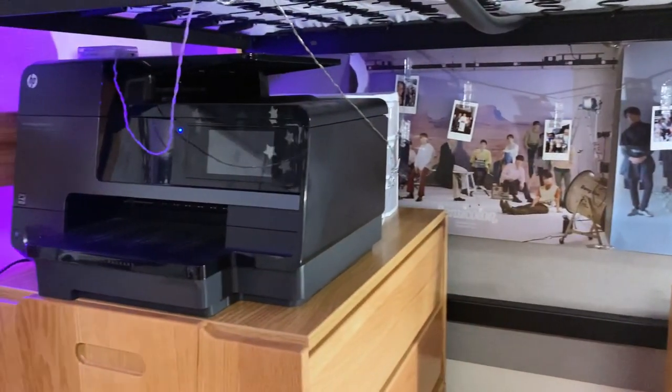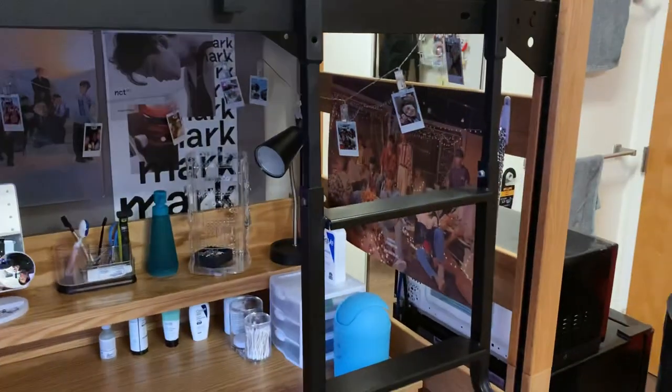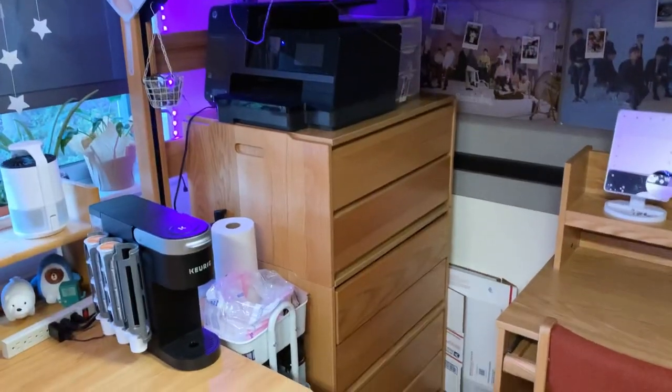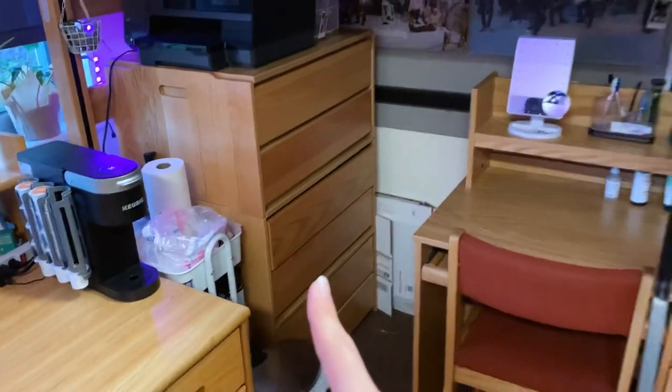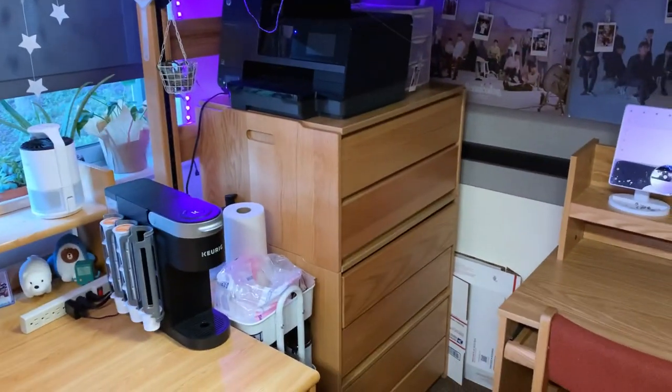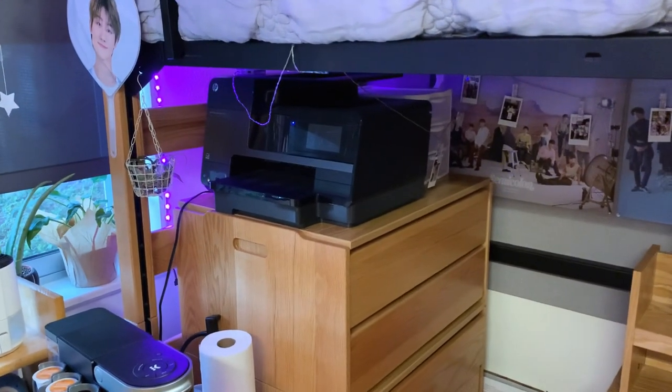And then there's this little string of Polaroids of memories. There's also another Seventeen poster right there. And this is just a huge drawer cap for storage. I also have my printer for printing random stuff.